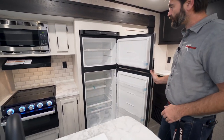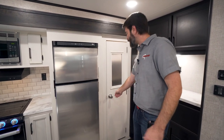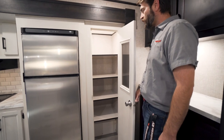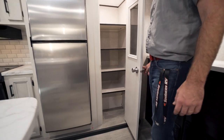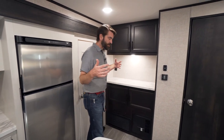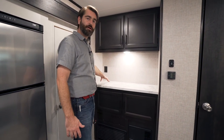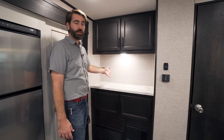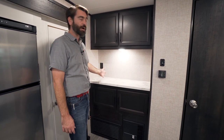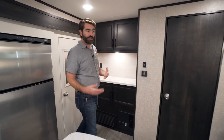This unit is equipped with a Norcold electric refrigerator — a 12-volt model with plenty of volume inside. As far as storage goes in the kitchen, they've really thought that through. They've given us a nice big pantry built into the slide. For coffee makers, toasters, and things of that nature, we can set them up on this little wet bar in the back, which also has storage above and below.